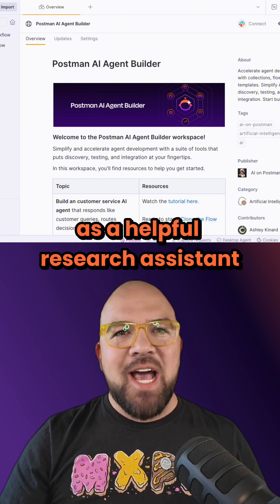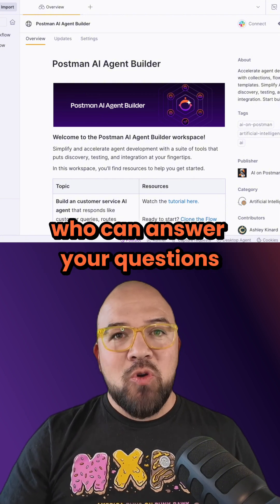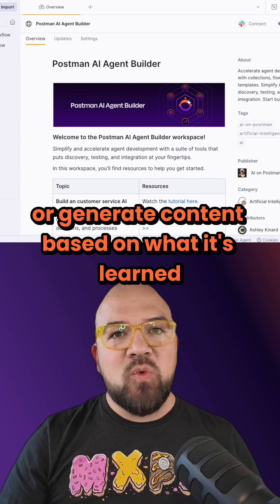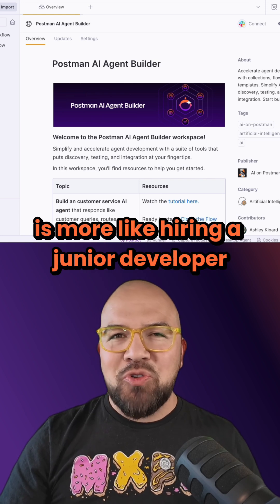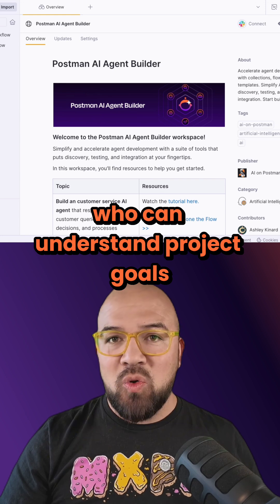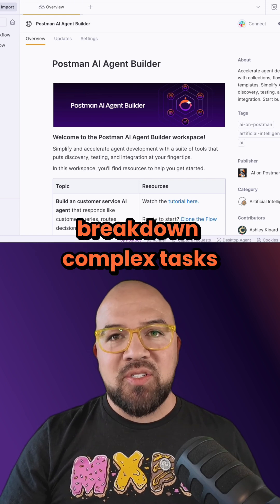Think of traditional AI as a helpful research assistant who can answer your questions or generate content based on what it's learned. Agentic AI, on the other hand, is more like hiring a junior developer who can understand project goals, break down complex tasks, and write code.